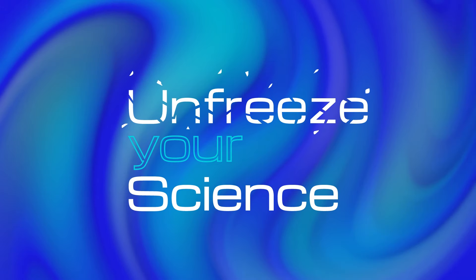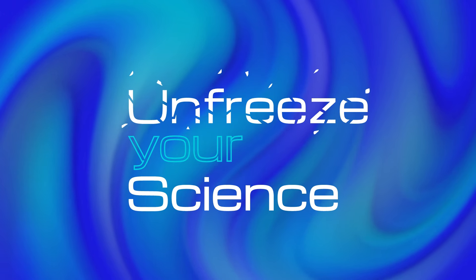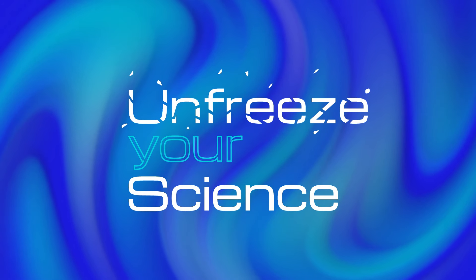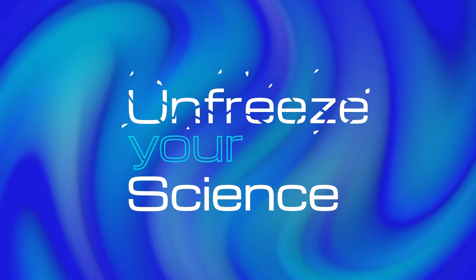Welcome to Unfreeze Your Science, a podcast powered by Cryo PDP, a temperature-controlled logistics company for the life sciences and healthcare industries. And now, it's time to unfreeze.